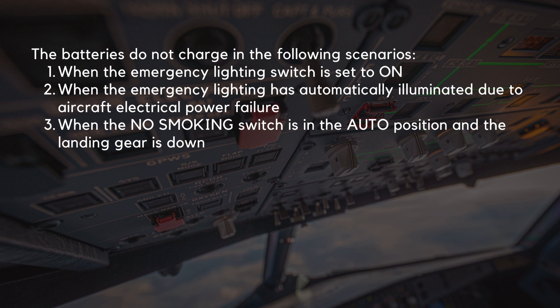The batteries do not charge in the following scenarios: one, when the emergency lighting switch is set to on; two, when the emergency lighting has automatically illuminated due to aircraft electrical power failure; three, when the no-smoking switch is in the auto position and the landing gear is down.